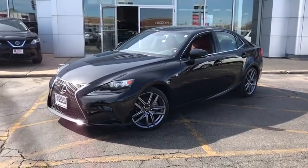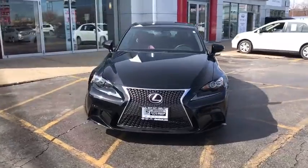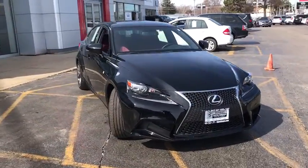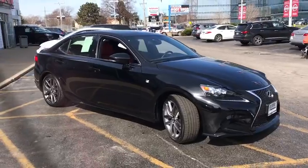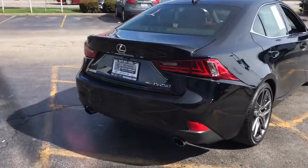The 2015 Lexus IS. The IS is the compact luxury sedan offered by Lexus under Toyota. The IS fits the bill for sports-minded drivers looking for luxury in a compact design. This vehicle has less than 40,000 miles.